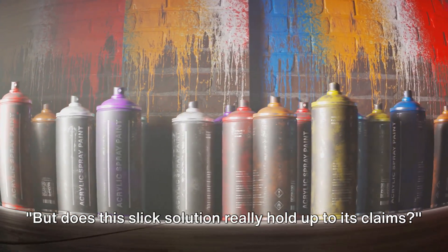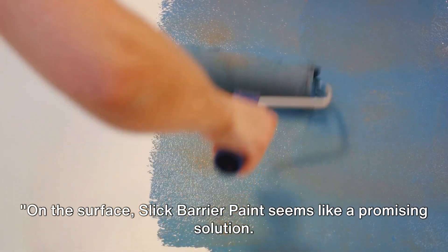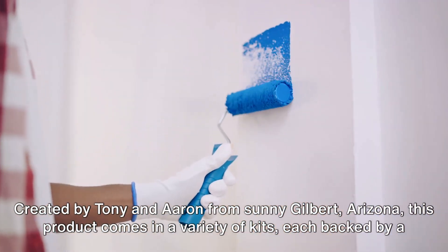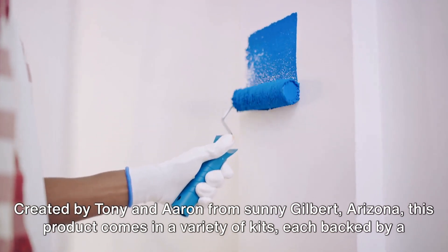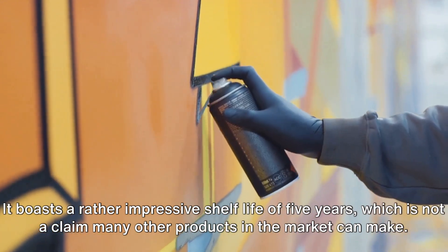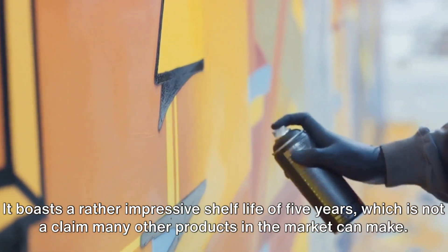But does this slick solution really hold up to its claims? Slick Barrier Paint seems like a promising solution, created by Tony and Aaron from sunny Gilbert, Arizona. The product comes in a variety of kits, each backed by a solid one-year warranty, and it boasts a rather impressive shelf life of five years — not a claim many other products on the market can make.